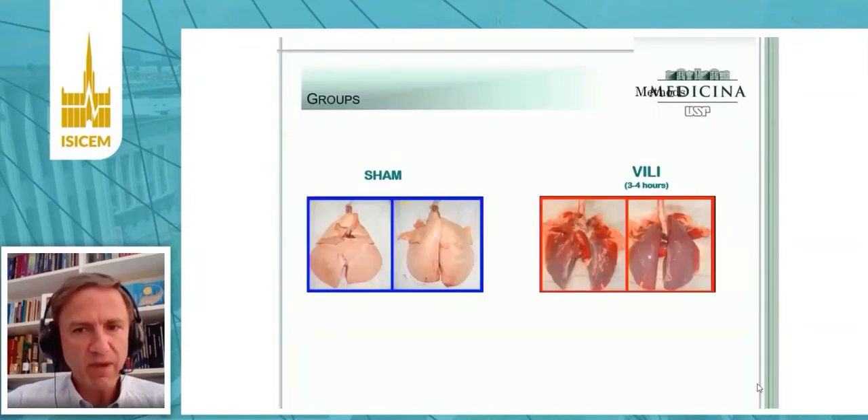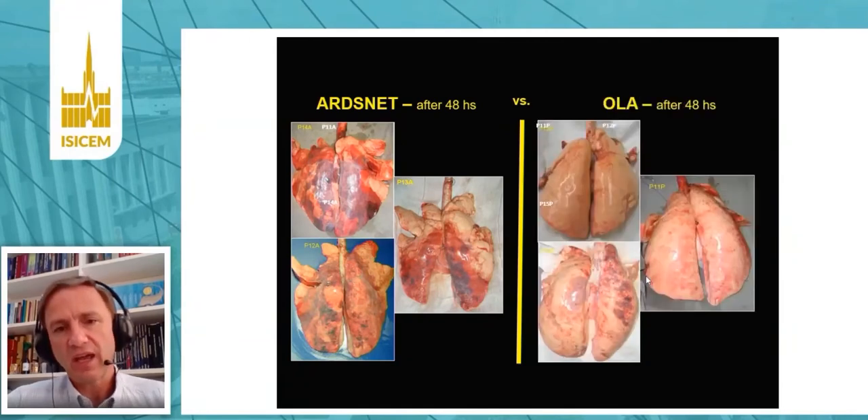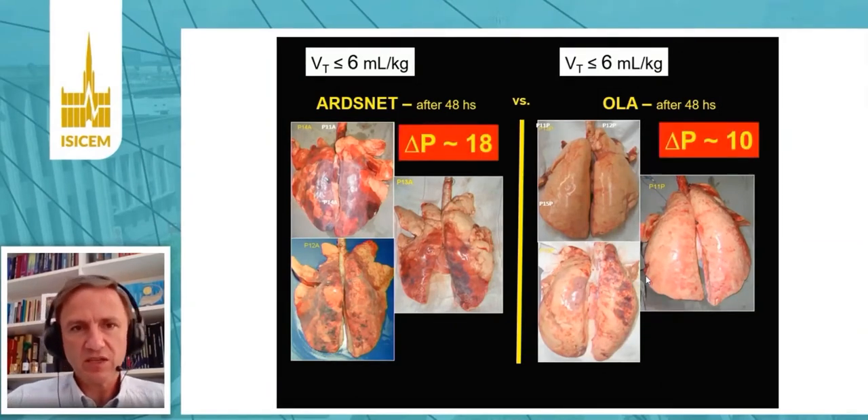We have shown in many experiments that whenever we have any model of lung injury — like this one, produced only by very high tidal volumes and pressures in the ventilator for a few hours — we always have a very consistent relationship between driving pressures and lung histology. For instance, in both animals shown on both sides of this picture, they received the protective tidal volume, but because driving pressure was very different between these two groups due to different PEEP choices, we had very different outcomes.